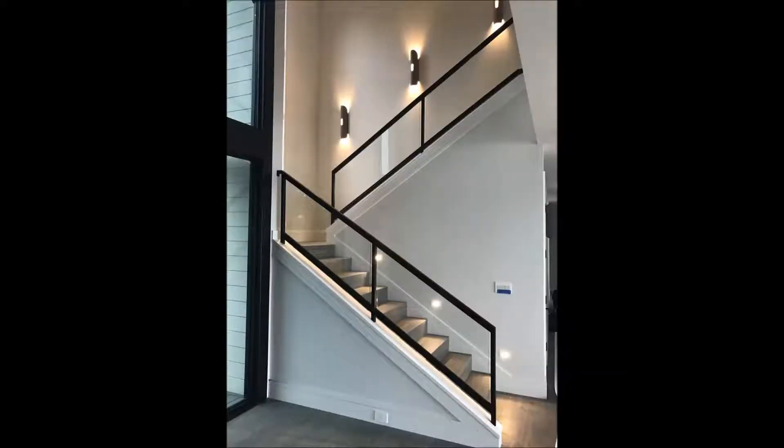If you want to go with glass, we can always install glass rails, add some lighting to the background, and blow away your guests when they come visit you at your new home.